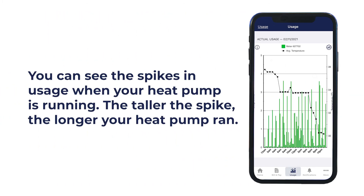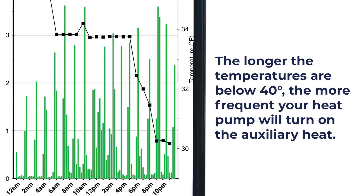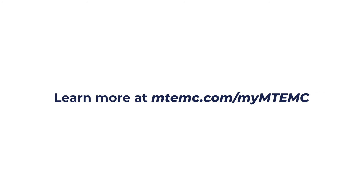You can tell by the spikes on the graph when your heat turned on and off. As the temperature drops, those spikes will increase in frequency or duration. The longer the temperature outside stays below 40 degrees, the longer your auxiliary heat has to run and the higher your energy consumption is at the end of the month. Unfortunately, this means your bill will increase.